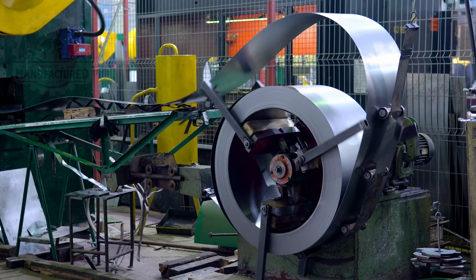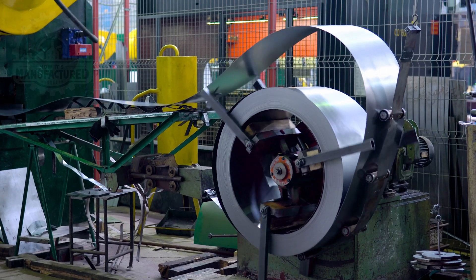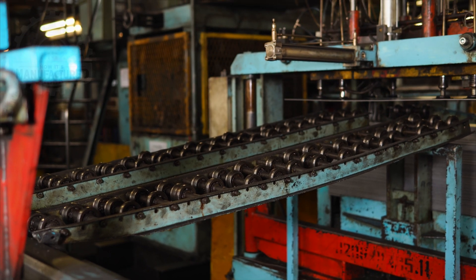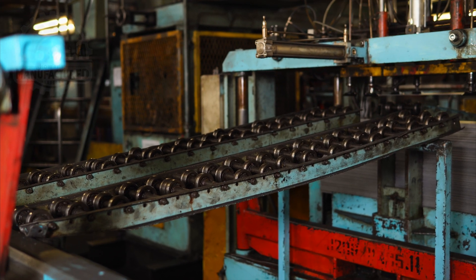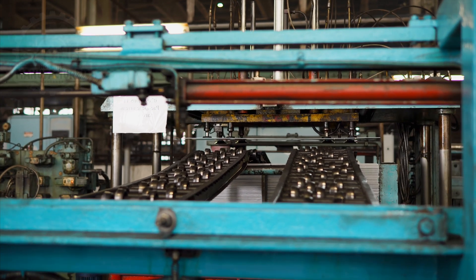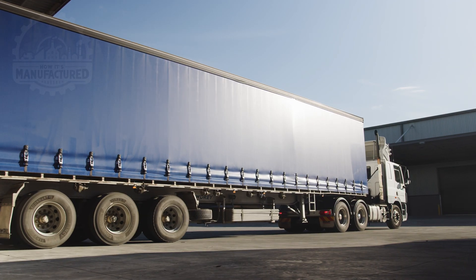The initial stage in steel wheel manufacturing is the blanking and cutting process, where the steel's journey to becoming a wheel truly begins. Hydraulic presses equipped with specialized dies are used to cut the steel coils into blanks. These dies are custom made for each wheel size, allowing for a range of diameters that can meet the diverse requirements of different vehicles, from small passenger cars to large commercial trucks.